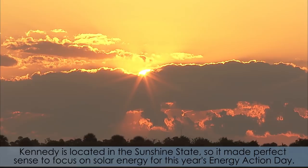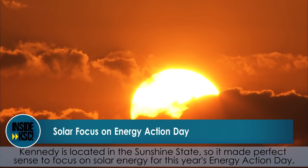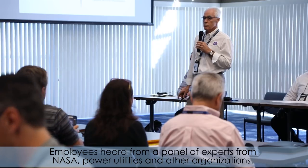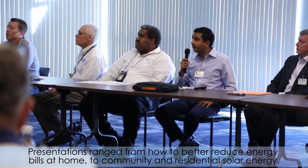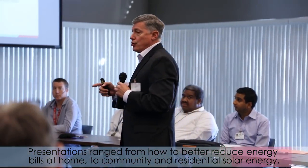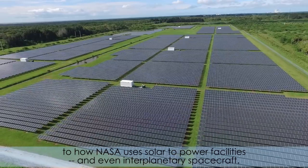Kennedy is located in the Sunshine State, so it made perfect sense to focus on solar energy for this year's Energy Action Day. Employees heard from a panel of experts from NASA, Power Utilities, and other organizations. Presentations ranged from how to better reduce energy bills at home, to community and residential solar energy, to how NASA uses solar power for facilities and even interplanetary spacecraft.